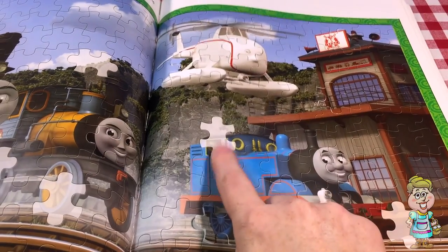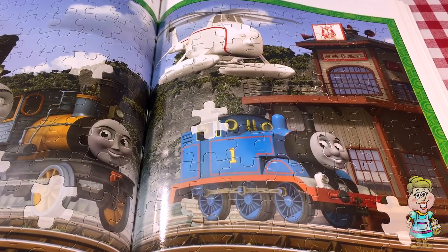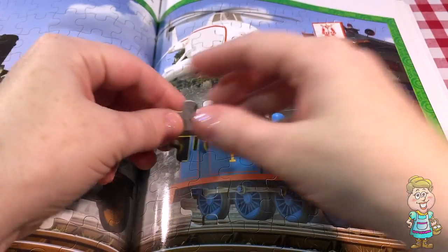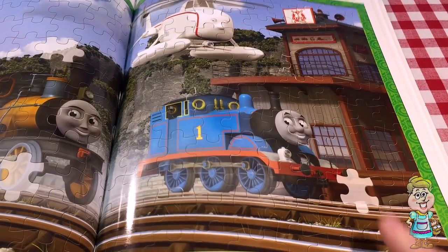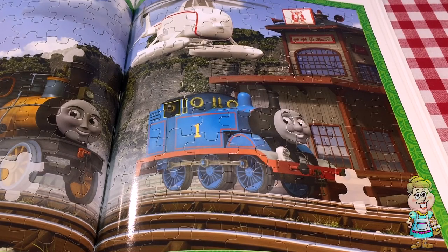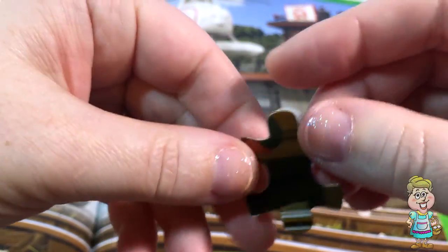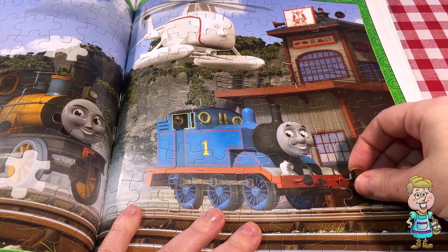And there's one more piece that goes on Thomas. I think I found it — see, it has the blue and the gold on it. That is Thomas. There's one more piece right there — that's a brown and a little bit of red, the front of Thomas, his bumper in the front. There it is — that is the piece. So we have that side done.